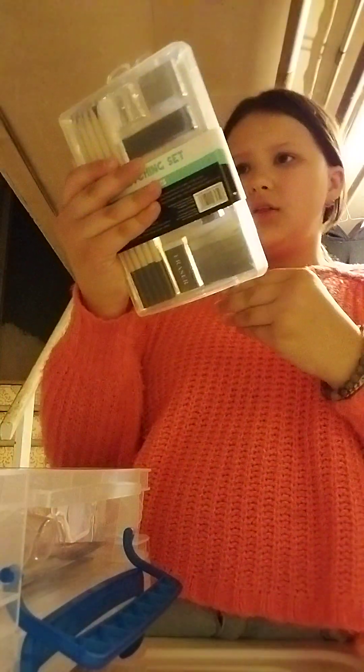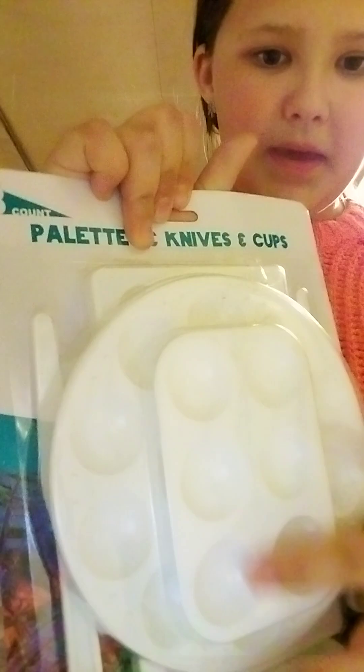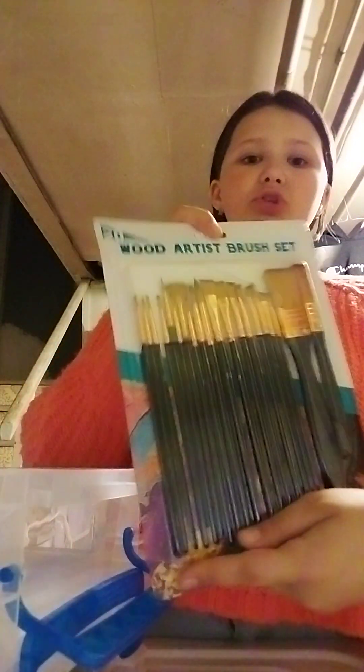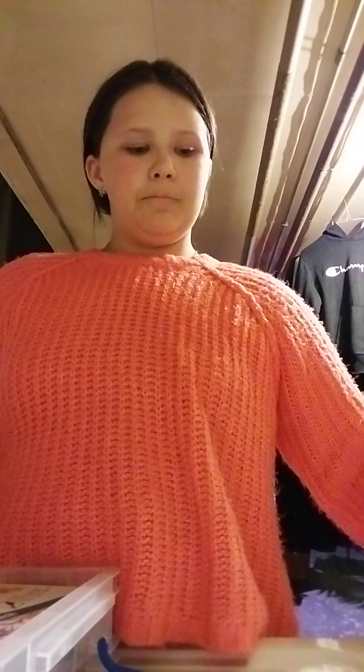And then I got this container to put all of the stuff in, except for the canvases. I got things to help shade, an eraser, clay eraser stuff, a good pencil sharpener. I love this — you can craft it out and stuff. There's a whole bunch of different paint holders, and when you make your own paint you can keep it in these jars. I have paint brushes, and these are even better — so now I have double the paint brushes. It comes off like this. This is the container lid and this is the bottom. And then I also got five thin canvases.